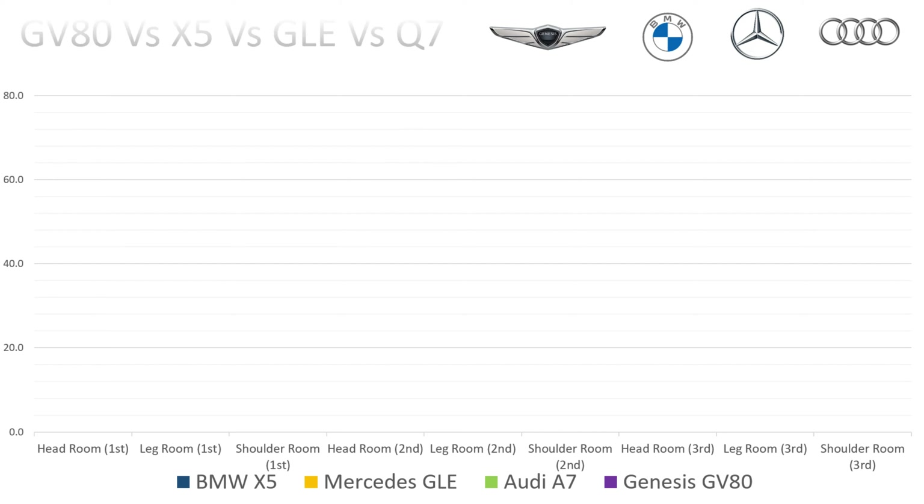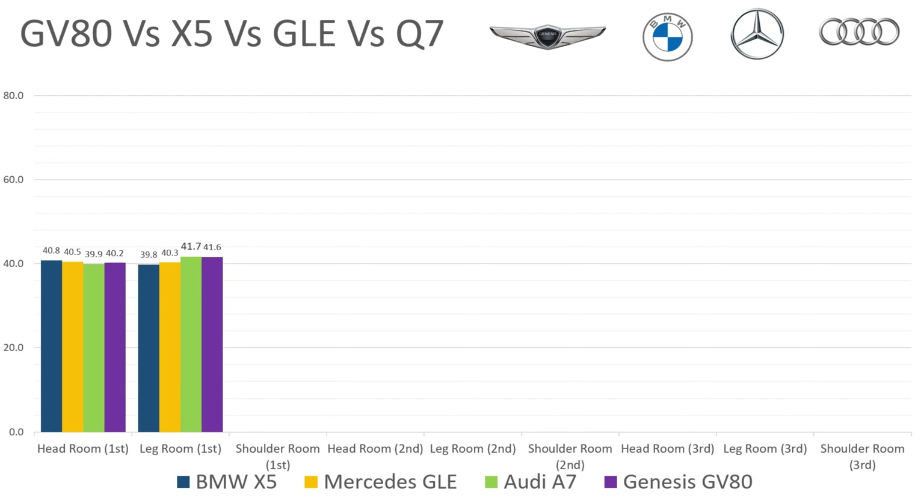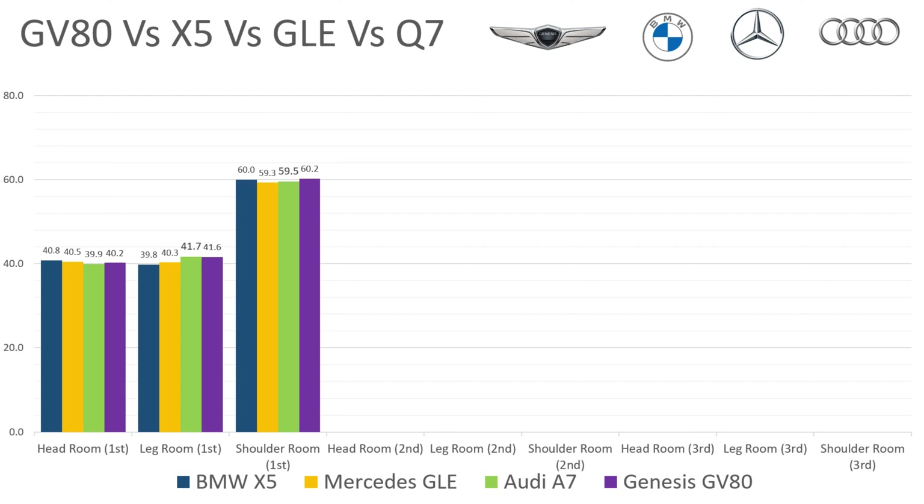So let's look at this chart. First, looking at the first-row headroom, the BMW actually has the most at 40.8 inches. And then when you look at the legroom, the Audi has the most at 41.7. And then when you look at the shoulder room, the Genesis has the most in the front row at 60.2.